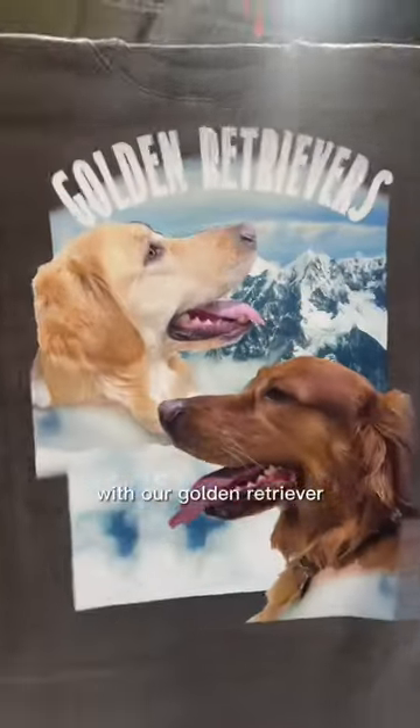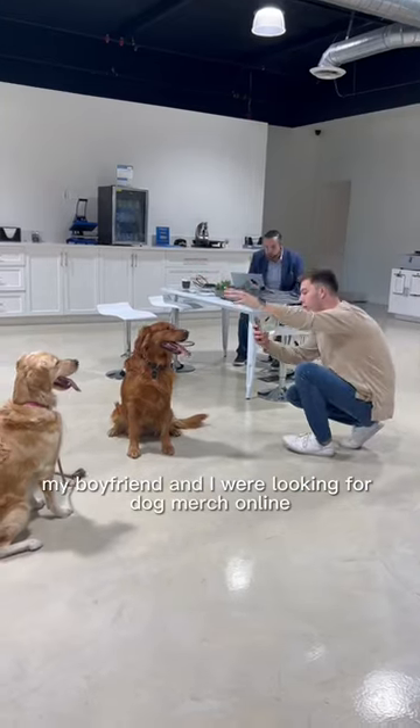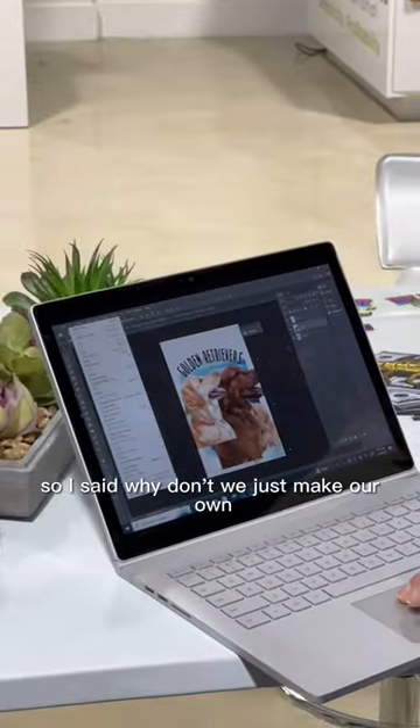Here's how we accidentally made a clothing brand with our golden retriever. Let me explain. Recently, my boyfriend and I were looking for dog merch online, but nothing really fit our style. So I said, why don't we just make our own?